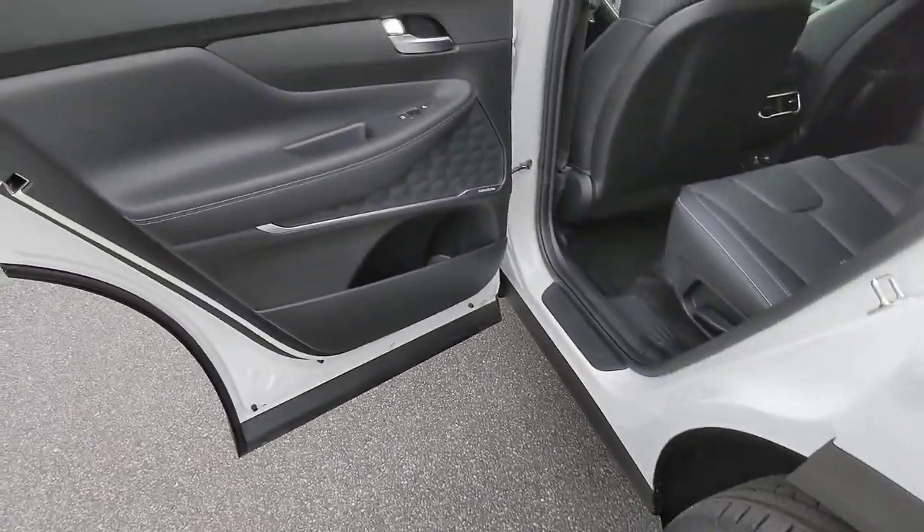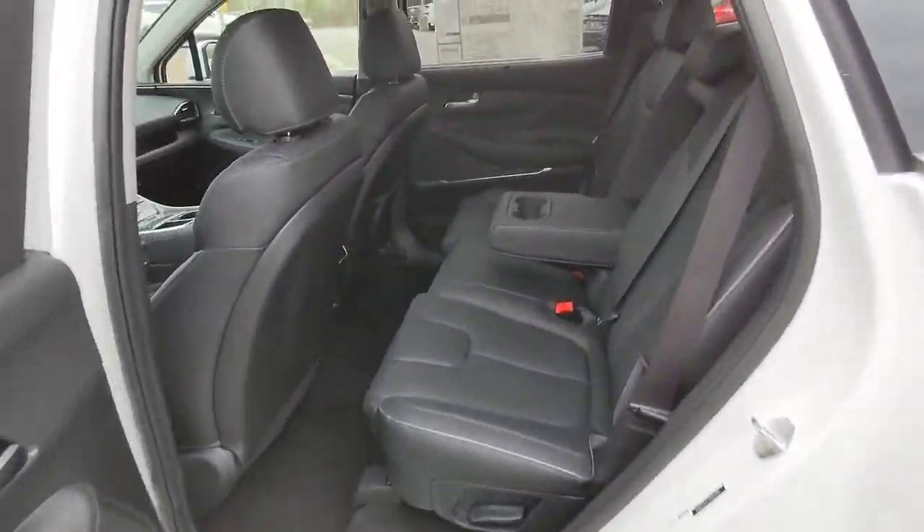Power passenger seat, heated mirrors, power liftgate, heated rear seat, electronic stability control.